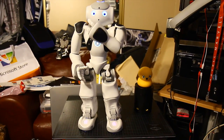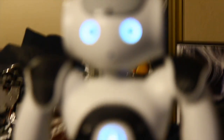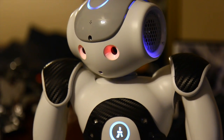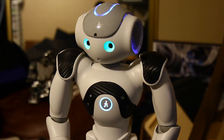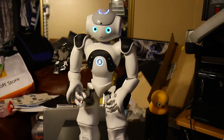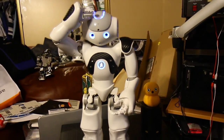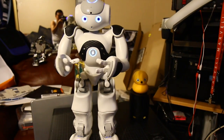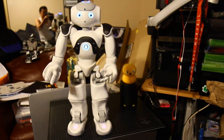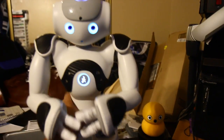I can use LEDs to express various emotions and interact with you. And you, on the other hand, can use my tactile sensors — on the head, for example — to pass me some information. Well, I guess that's enough for the moment. Thank you for listening to me.